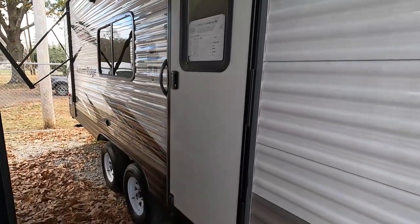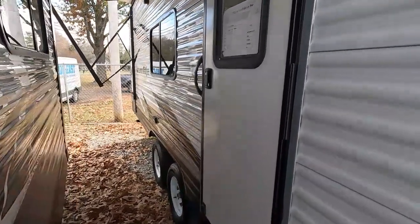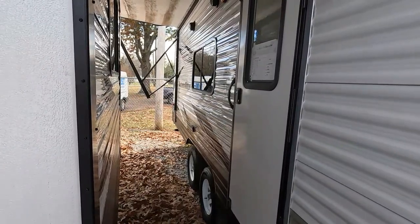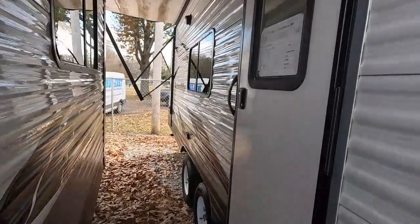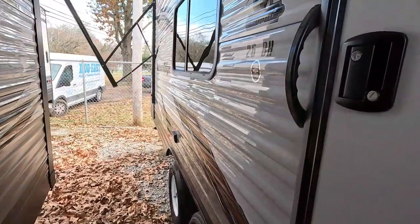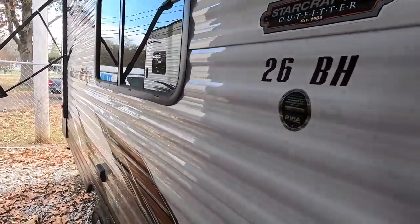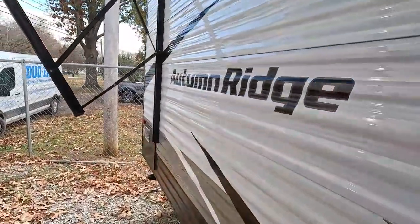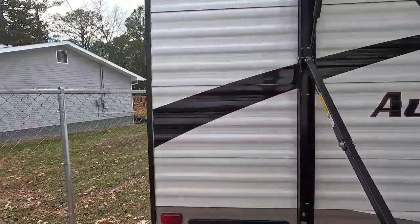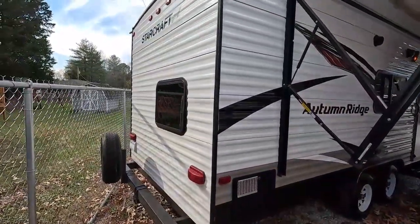Something like this you can sell next year for pretty close to what you paid for it if you decide camping's not for you. And like most people find with their first camper — after hours and hours of research, what you thought you wanted and needed is totally different after you buy one and become experienced. That happens to everybody; nobody ever buys the right one the first time. So always buy your first camper with the intention of selling or trading it in the first year or year and a half. I don't recommend buying new at any stage, but especially for your first RV.